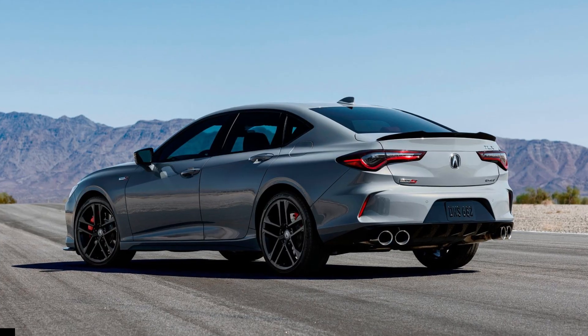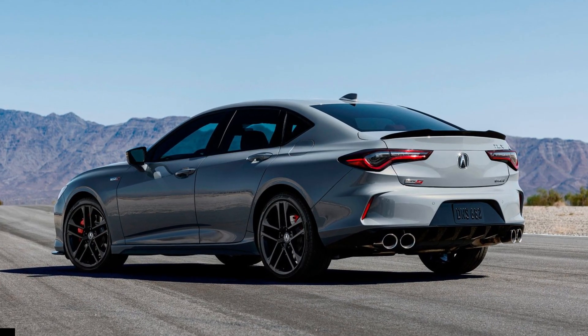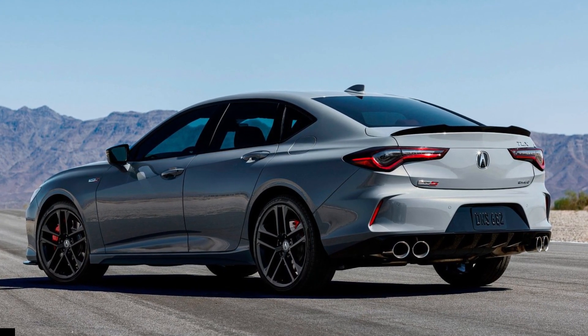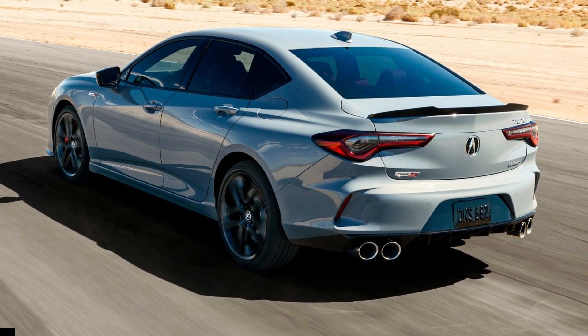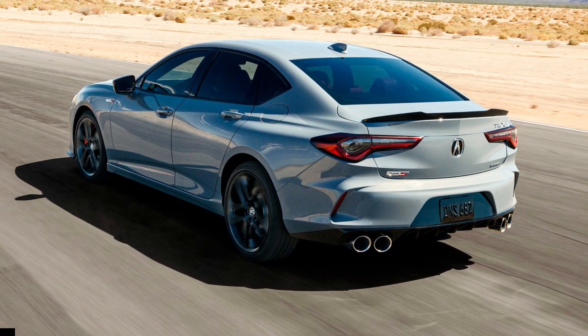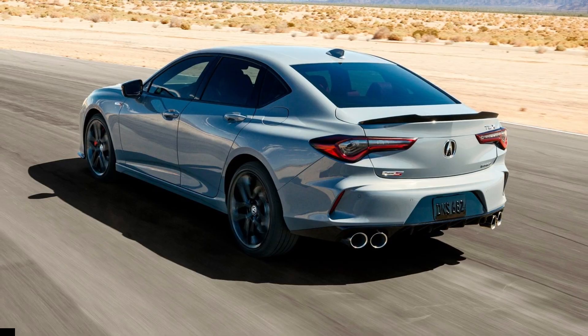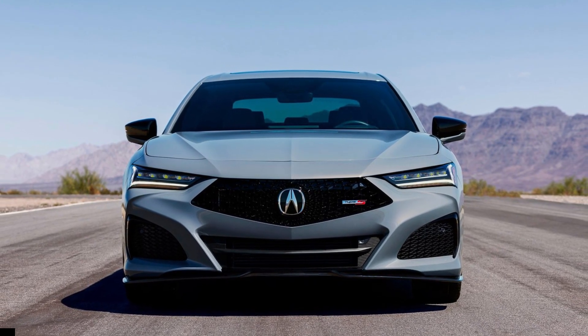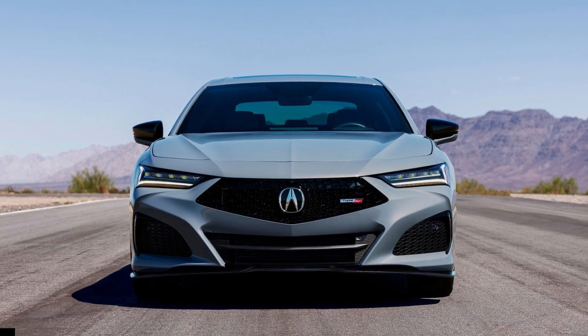All trim levels get a revised front fascia with a frameless diamond pentagon grille and mesh pattern. Inside, a 12.3-inch — 20% larger — dual-content display, standard 12.3-inch precision cockpit digital gauge cluster, wireless Apple CarPlay and Android Auto, wireless phone charger, and remote start feature are all included.